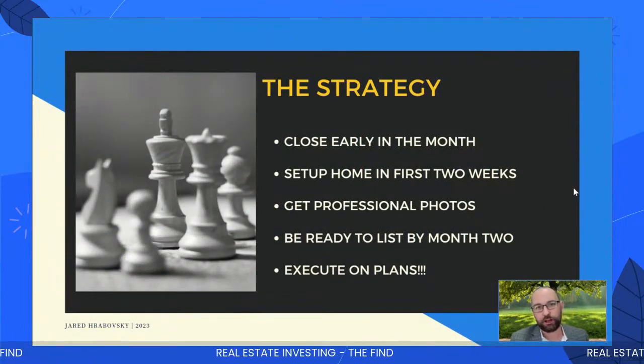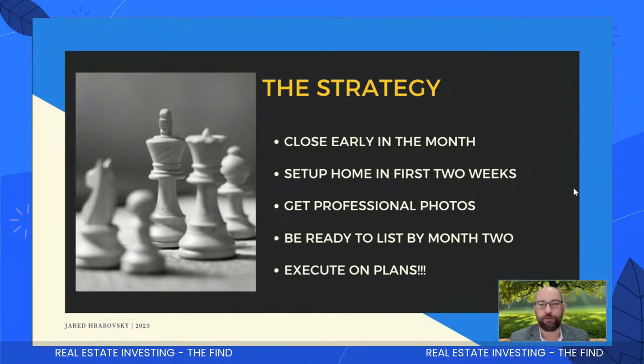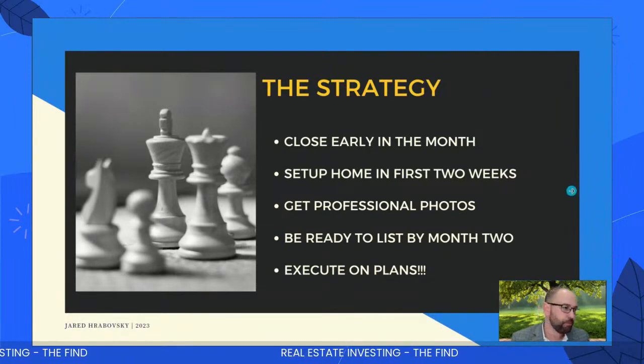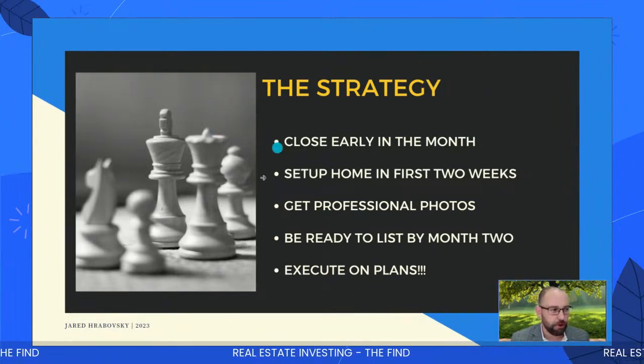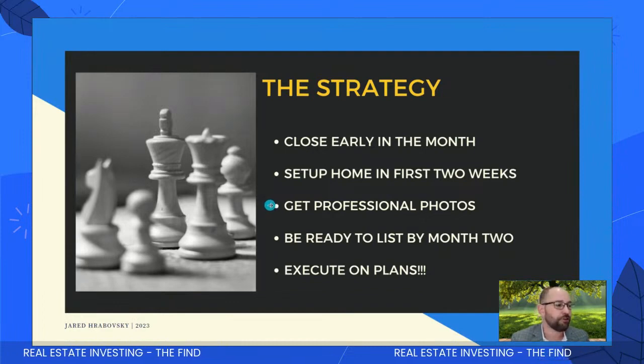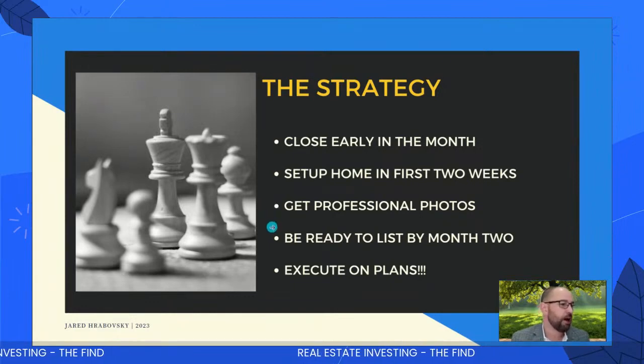When I close, I'm going to move in that weekend and I'll be about 90% ready in like three days. Then I'll just be waiting for my hot tub and backyard build-out, which should happen in the next week or two. The strategy: close early in the month, set up the home in the first two weeks, get professional photos — an absolute must. You don't know how many people I see taking photos with their phone — you're not a photographer, hire a professional. Even if you are a photographer, it's better to get someone not attached to the property. Be ready to list by month two and execute on your plans.